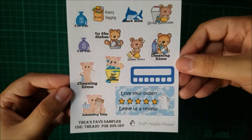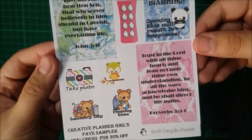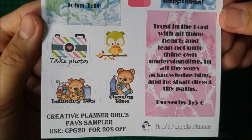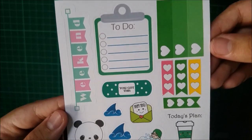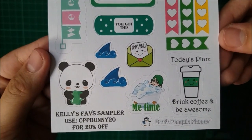Miss Jennifer is so nice to send me the other two samplers from my other PR team members. This one is from Creative Planner Girls Sampler. And then the next one is called Thea's Favorite Sampler. Remember to use their codes or mention their names to get their samplers.